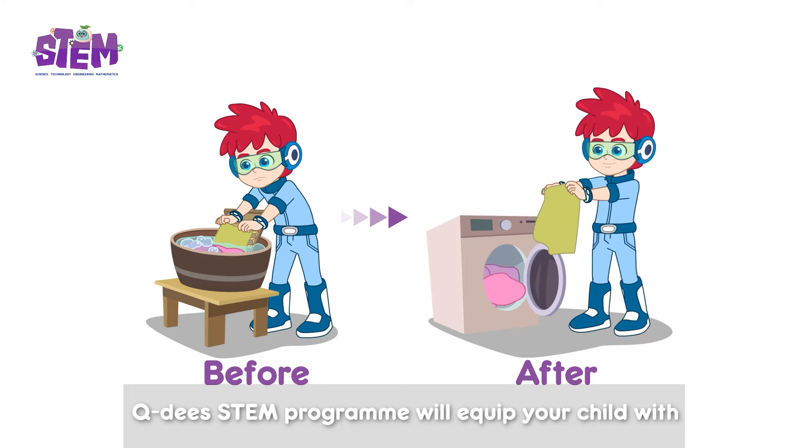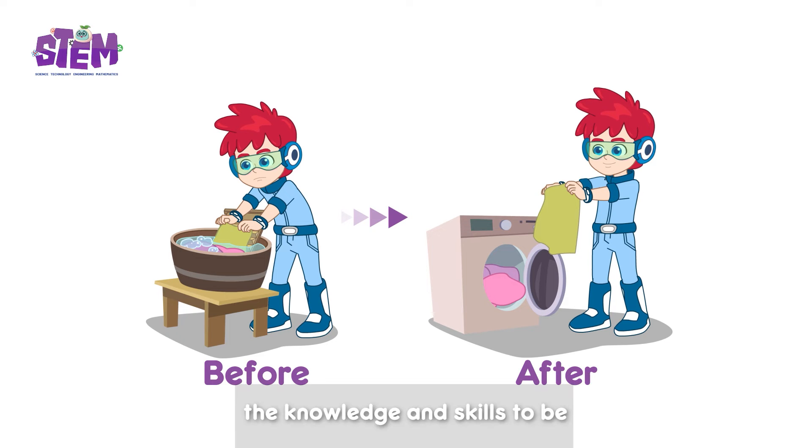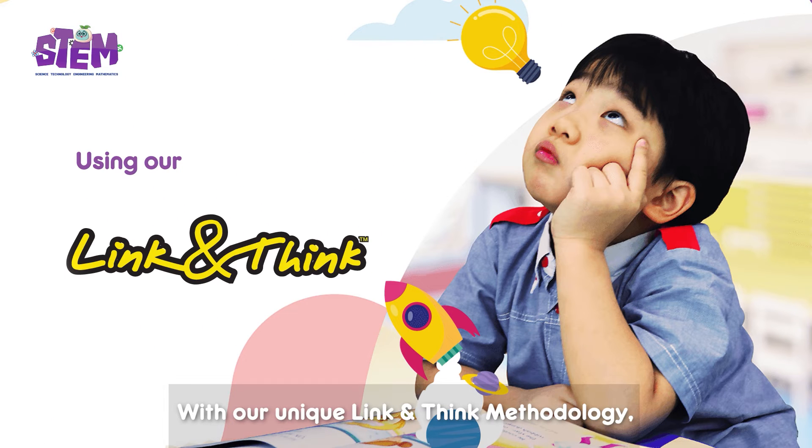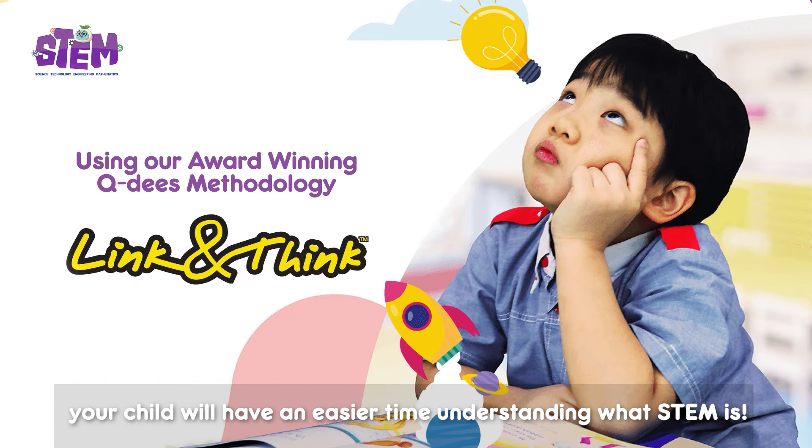QDs STEM program will equip your child with the knowledge and skills to be future innovators in various STEM fields. With our unique link-and-think methodology, your child will have an easier time to understand what STEM is.